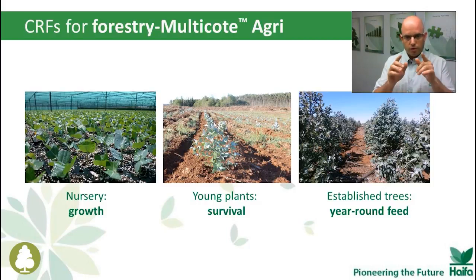For this specific crop, we developed a special product at Haifa — a coated boron. Boron supply under acidic conditions, which these trees often grow in, is crucial for proper development. You can apply Multicot Agri blend for forest trees with a small percentage of coated boron, and give your young tree the best possible start.